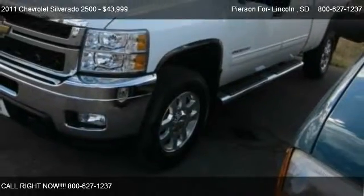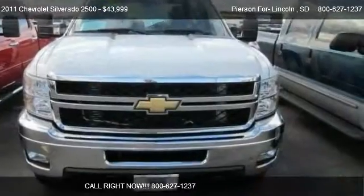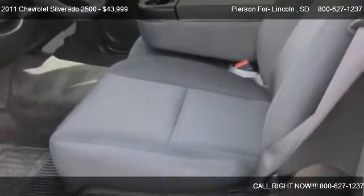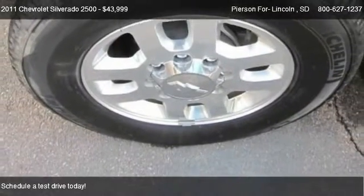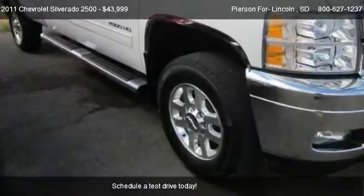This 2011 Chevrolet Silverado 2500 is offered by Pearson Ford Lincoln. Priced at $43,999, this Silverado 2500 is ready to sell.